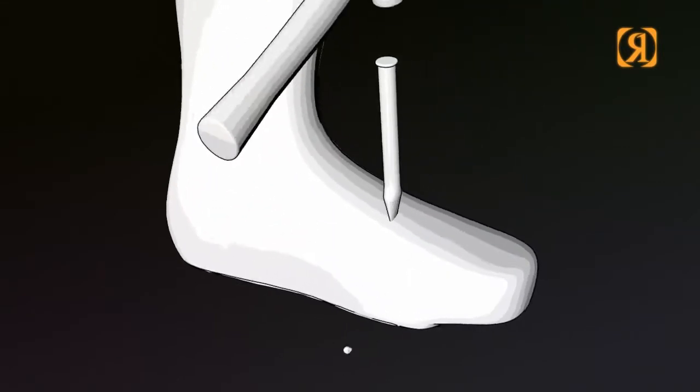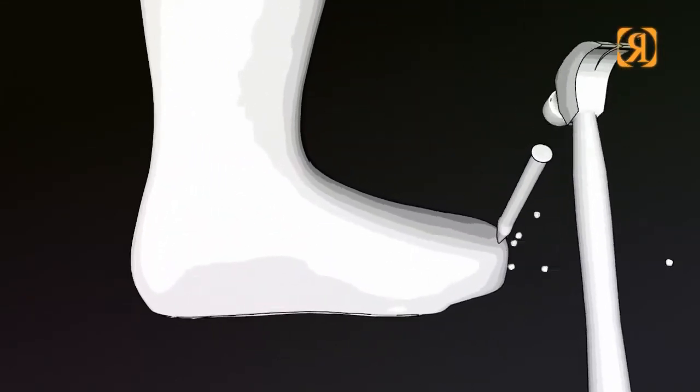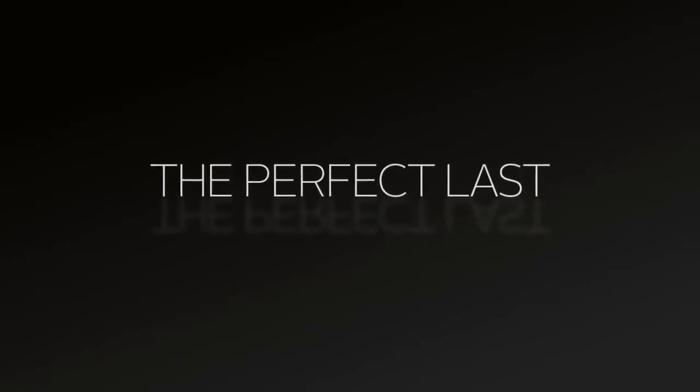Every year we tweak our perfect last, adding a little more here and taking out some, with a guarantee you'll feel the difference. Just try them on, that's all we ask.